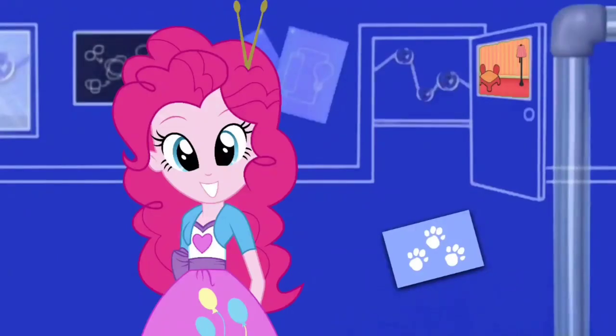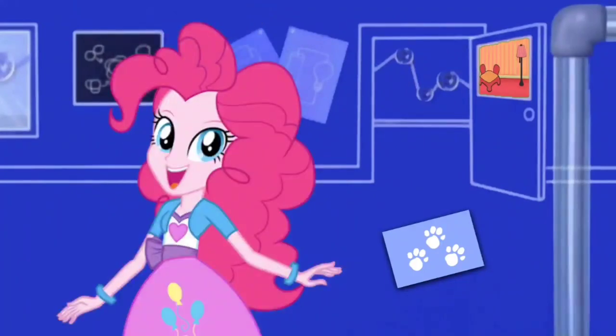We have all three clues! You know what that means? We're ready to sit in our thinking chair!